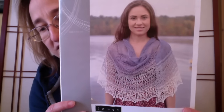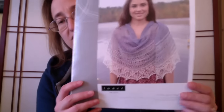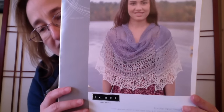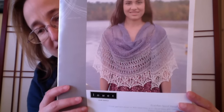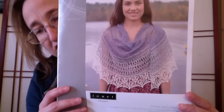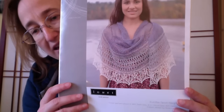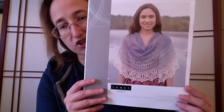It is knit in Louet Euroflax, which is their linen yarn. It's a little hard to tell, but the sample is knit in three colors — a slate, a kind of lavender, and then white at the edging. It is a crescent-shaped shawl, although the pattern is also written so that it could be a stole. You can see the rectangular stole option, but I am knitting the crescent.